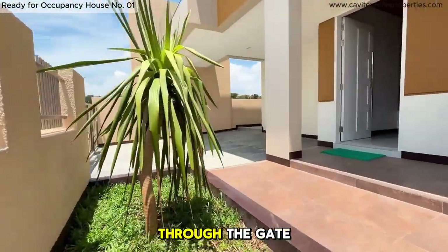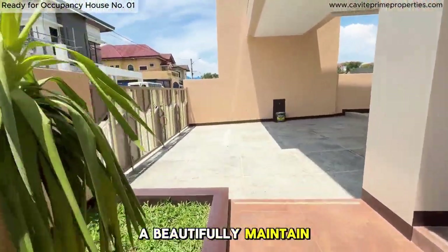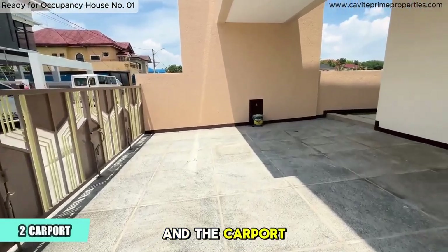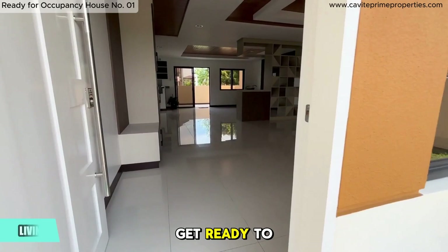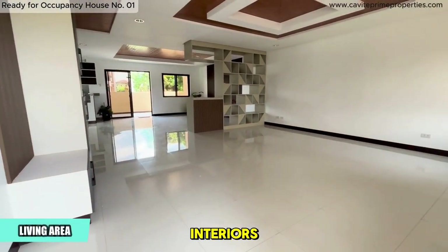Now let's enter through the gate. We're passing by a beautifully maintained pocket garden and the carport, which comfortably fits two cars. As we approach the main door, get ready to explore the elegant interiors.